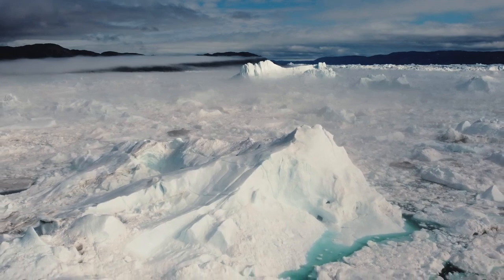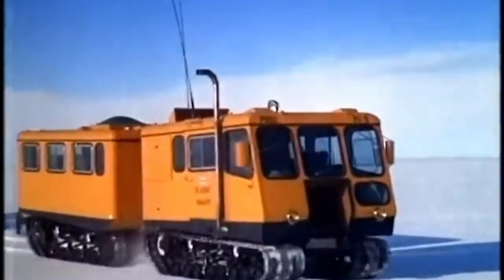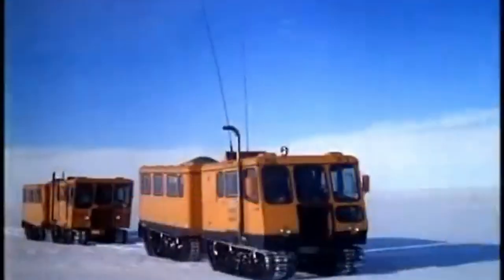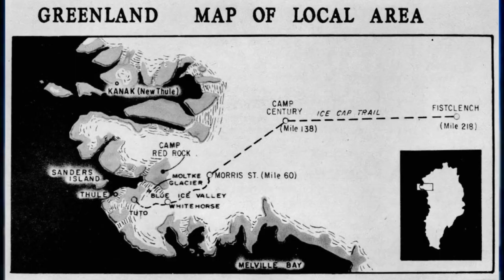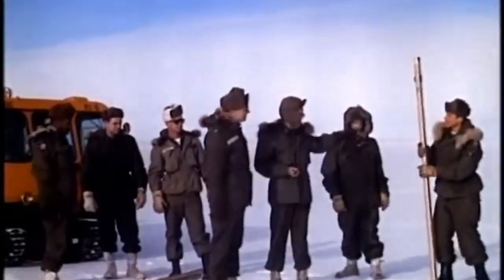The idea was to build a network of tunnels stretching two and a half thousand miles under the Greenland ice sheet. These tunnels would house hundreds of nuclear missiles, hidden and ready to strike back. The Danes still controlled Greenland, which the US military looked at as a great location for a hidden base within striking distance of Moscow. And with tacit approval from the Danish government, the US started to build Camp Century.